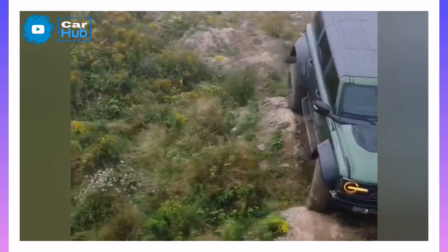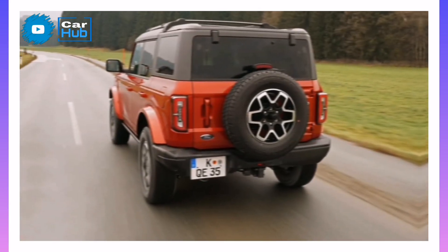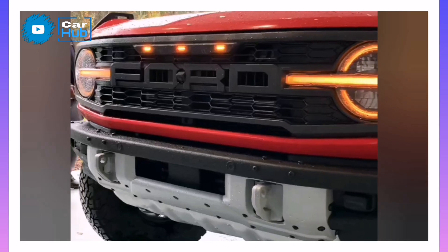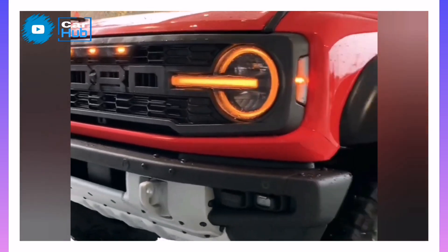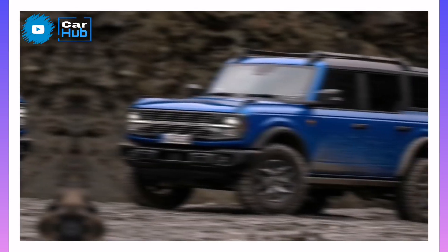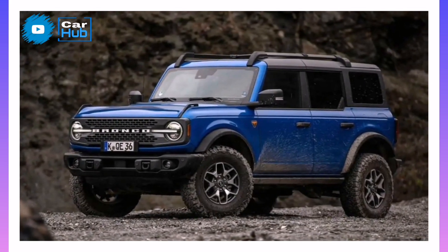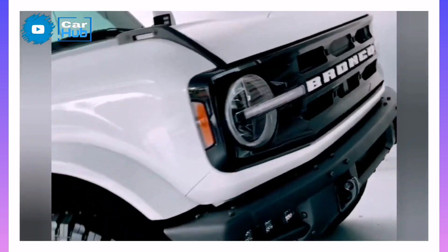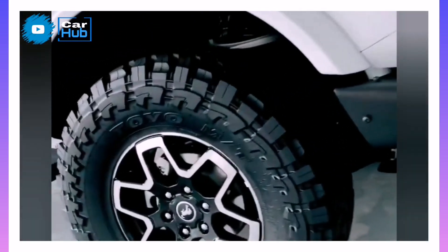All Broncos have all-wheel drive and either a turbo-four or a twin-turbo V6. Neither are very fuel-efficient or sound particularly pleasant, but they're quick and responsive. The optional Sasquatch and Everglades packages, beefier tires, and other enhancements helped make the 2022 Bronco the ultimate off-road SUV and earn it a spot on both our 10 Best and Editor's Choice lists.